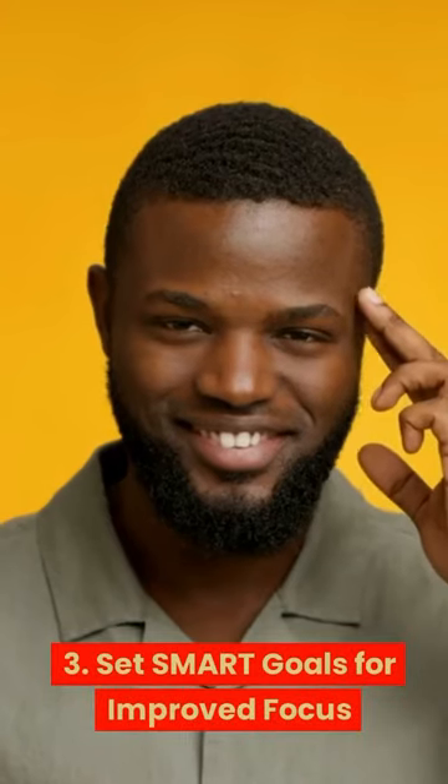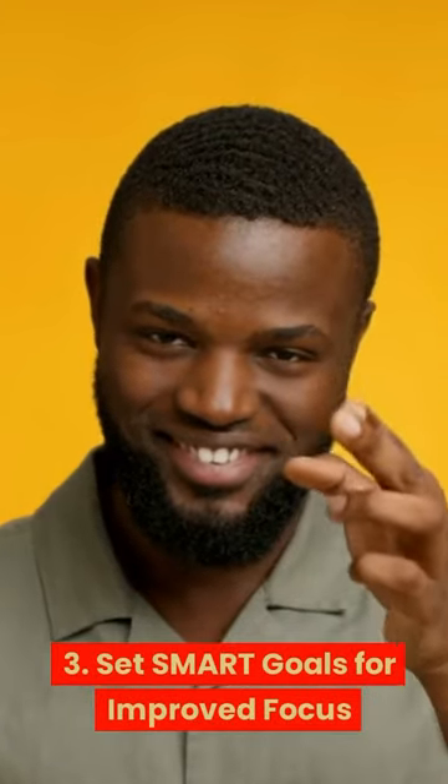3. Set smart goals for improved focus. Set specific, measurable, attainable, relevant, and time-bound goals.